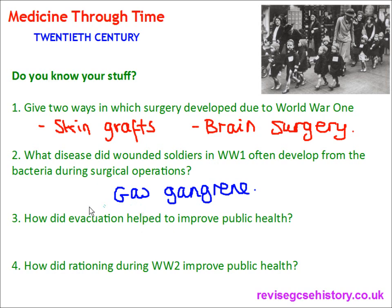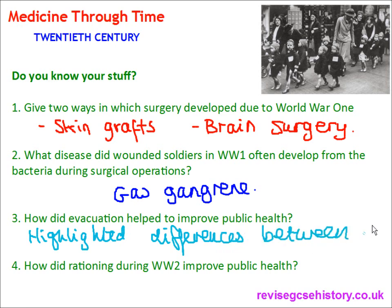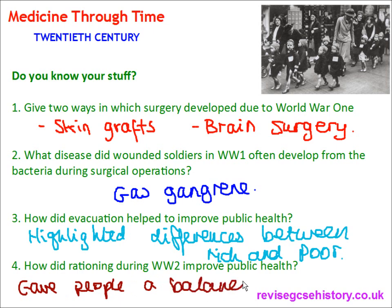Question three: how did evacuation help to improve public health? It highlighted differences between rich and poor, and the government saw that it should look after the well-being of children as they were the future of the country. Question four: how did rationing during World War II improve public health? It gave people a balanced diet. After World War II, more free school meals and free milk were also set up.